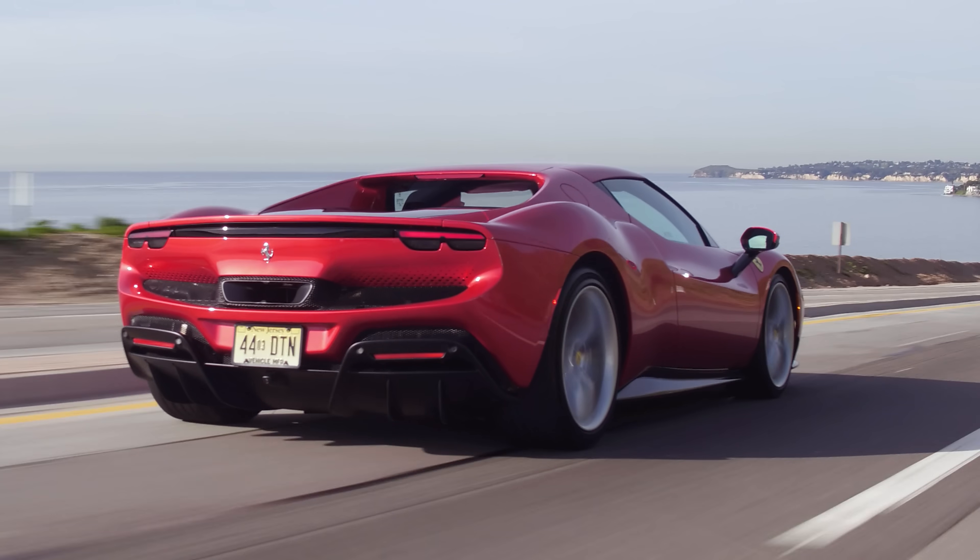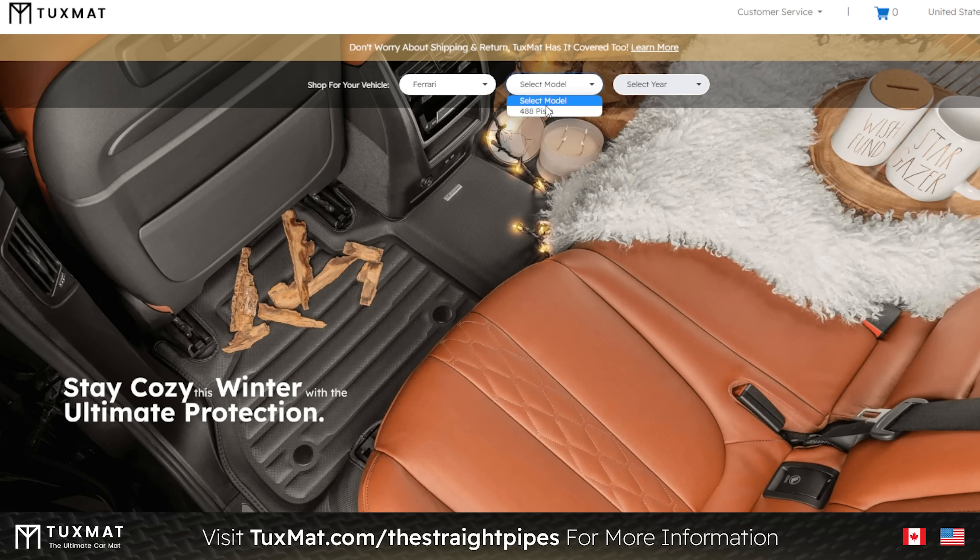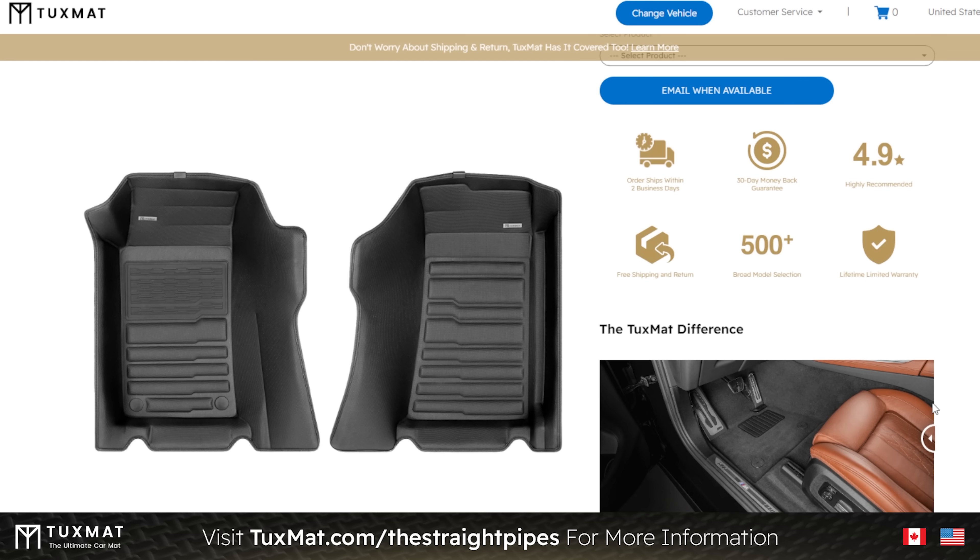If you personally own a 488 Pista, you can get a set of TuxMats at tuxmat.com/thestraightpipes. Check out what they have available for your vehicles.